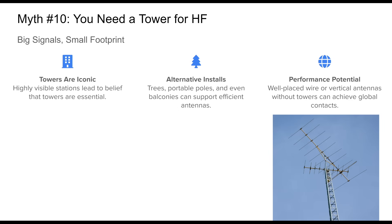Myth number ten: you need a tower for HF. Towers are often equated with serious HF capability, and for good reason — they're effective, they elevate antennas for better takeoff angles, and are prominent features of high-performance stations. But the assumption that a tower is necessary is simply not true. Many hams operate effectively from locations with no permanent towers. Trees, flagpoles, or portable masts often provide adequate support for wire or vertical antennas. When installed correctly and tuned to the operating environment, these setups can achieve impressive range and efficiency. This myth limits creativity — embrace the flexibility of HF antennas and you'll find plenty of ways to get on the air, tower or not.